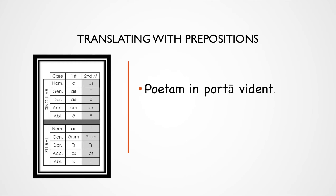Let's see if we can translate a sentence containing a prepositional phrase, one word at a time. Let's start with Poetan. The ending there is -am, first declension, so the ending is going to be masculine, singular, accusative. That means we have a direct object. Where did the subject go? Usually when we don't see a subject, that means it might be in the verb, but we'll get there.